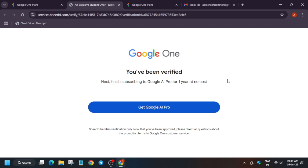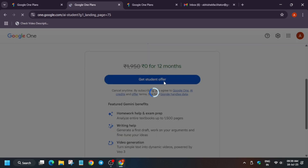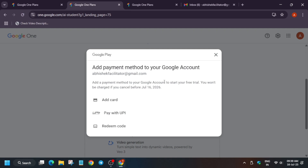Let me show you a demo. Once you have filled all these steps, click on verify status. It will take some time, or if it doesn't, you'll be redirected back to the page. You will also get an email that you have been verified for Google AI Pro for one year. Once verified, click on 'Get Google One' and then 'Get Student Offer.' If it does not show, try after some time.